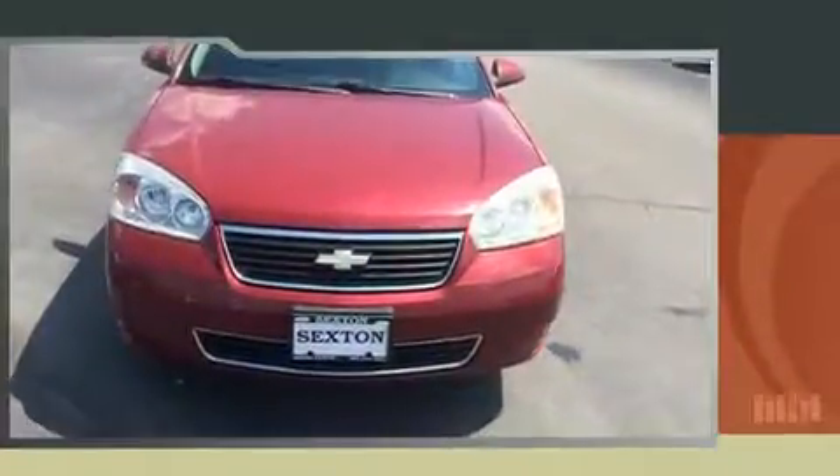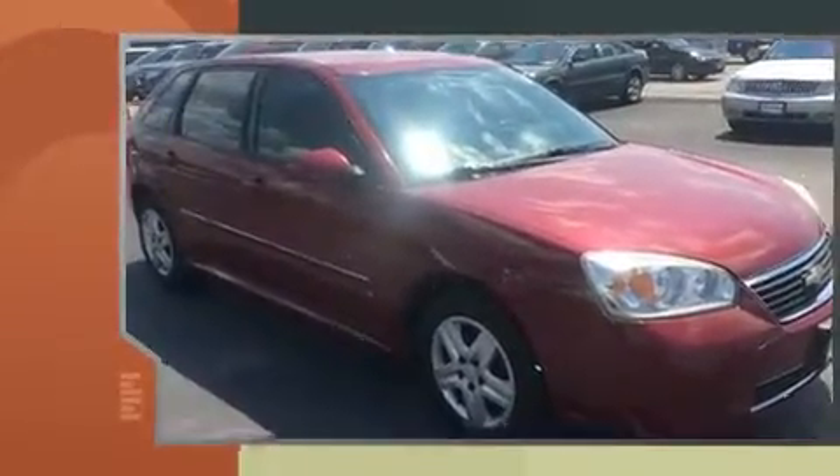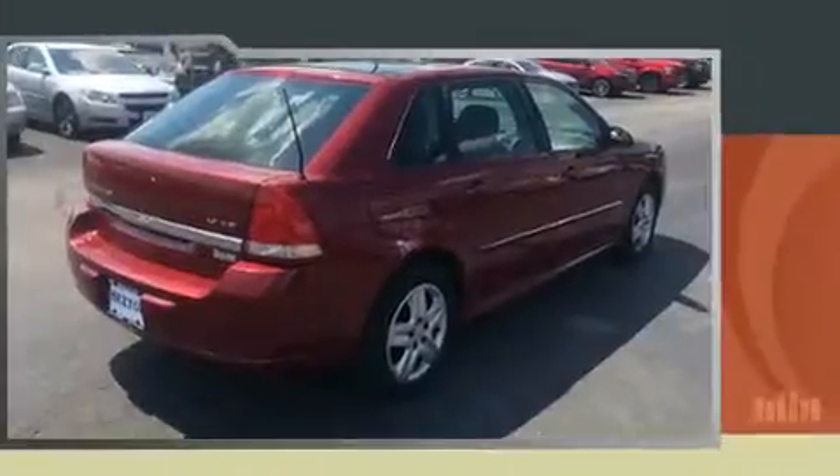Step into the 2006 Chevrolet Malibu Maxx. This four-door, five-passenger wagon provides exceptional value. A 3.5-liter V6 engine pairs with a sophisticated four-speed automatic transmission, providing a smooth and predictable driving experience.